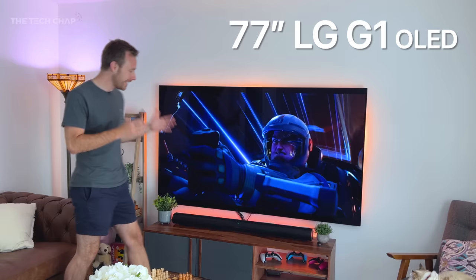Hey guys, I'm Tom with Tech Chat, and this is my TV at the moment. It's the LG G1 77-inch OLED, and it is beautiful, but I know what you're thinking — it's too small. Look at all this extra space, look at this wall I'm not using. Well, you're right. Let's try something different. Like this, perhaps.